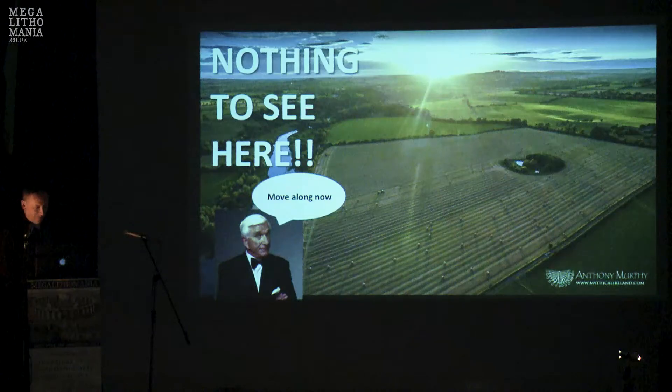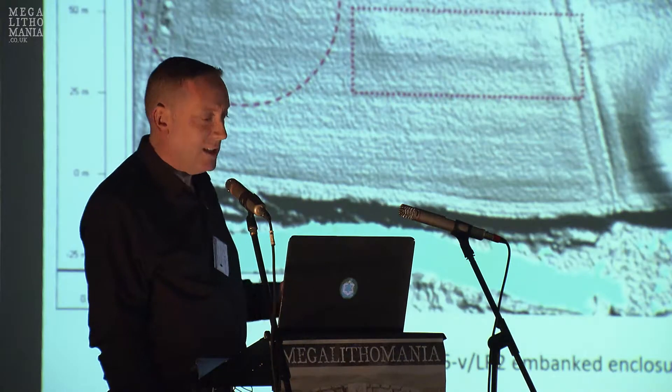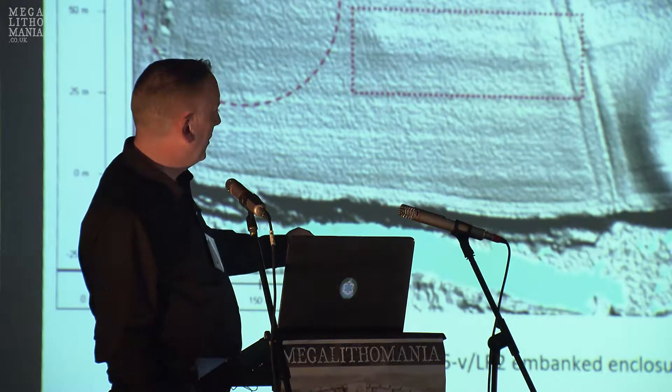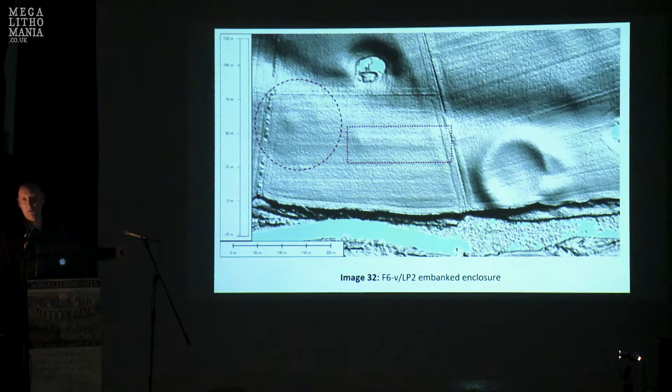This is one of the large fields close to Newgrange, and as you can see there's nothing to see here. Except that in the INSTAR report, which revealed blips and small things that non-experts would gloss over, your attention is probably drawn to the structure on the right — an embanked enclosure labeled site P, which I think is really funny because it looks like a queue. On the left-hand side there is a blip, a little rise in the LiDAR imagery, and a sort of linear feature.